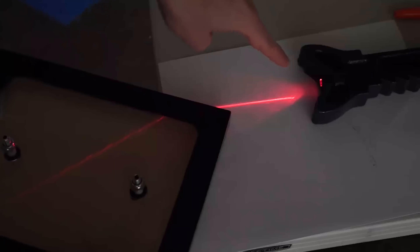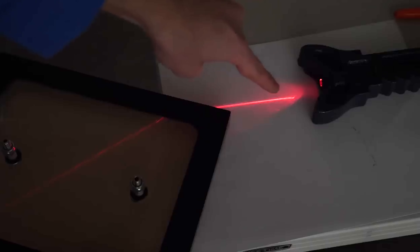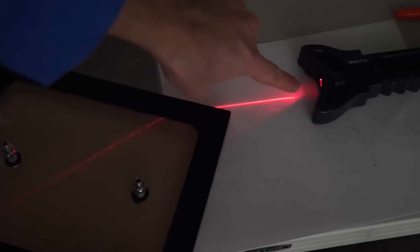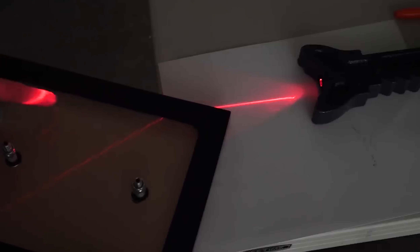Light doesn't always travel at the speed of light when it's moving through different materials. Depending on the density of the material it moves at different speeds, and what that amounts to is as it passes through a material it bends when it's a different density. And cold air has a higher refractive index than warm air.